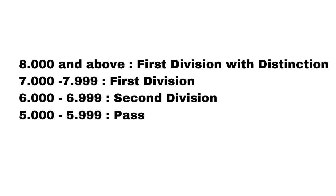If your GPA is 8 or above, it's first division with distinction. Between 7 and 7.9 is first division. Between 6 and 6.9 is second division, and between 5 and 5.9 you will pass.